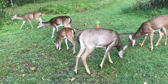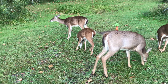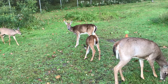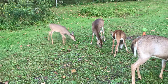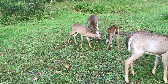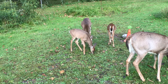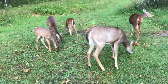Both fawns are in this evening. They're six months old now and they've lost their spots. The one in the back is the injured deer, and the two little deer standing beside the injured deer are fawns from this year — one is hers and one is from another doe.